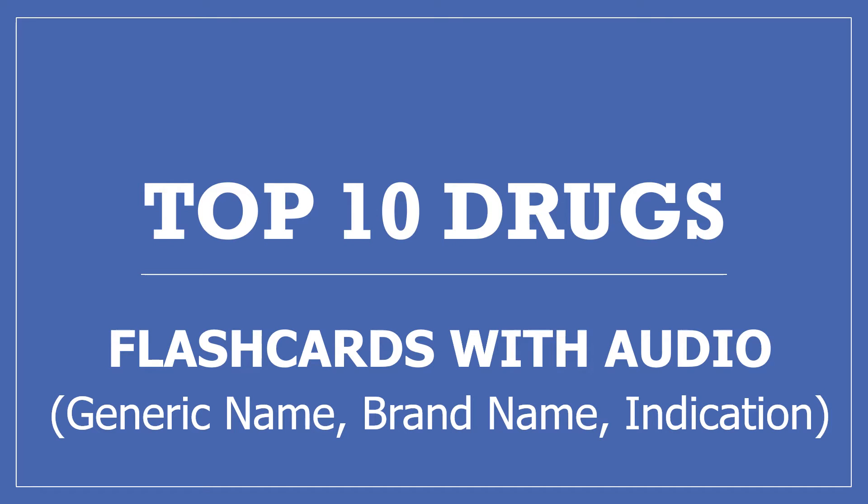Hi, my name's Amanda and I'm a pharmacist. These are my flashcards with audio of the top 10 drugs. If you find this video useful, please press the like button and subscribe to my channel and share it with others who may find it helpful too. Thanks, I really appreciate it.